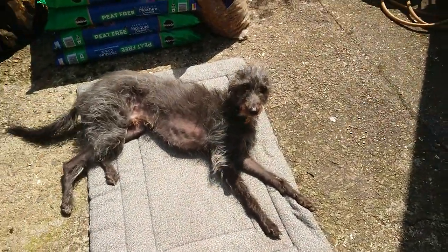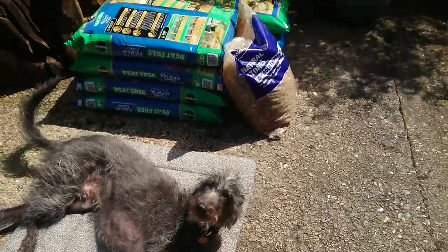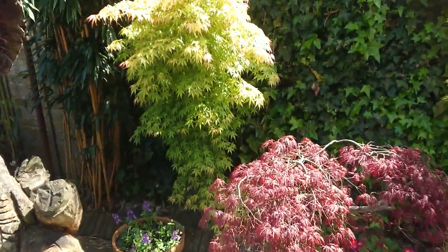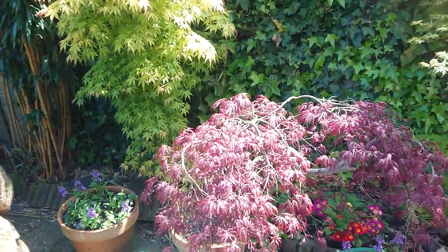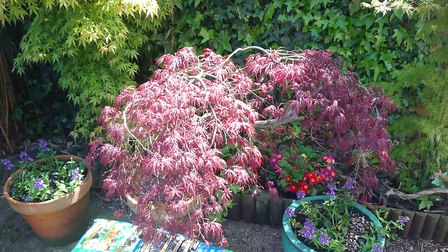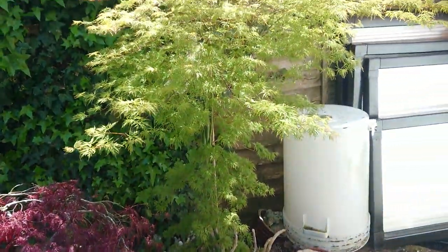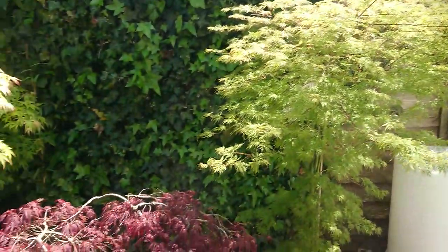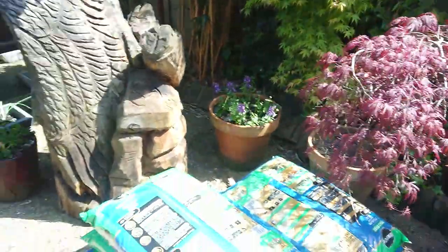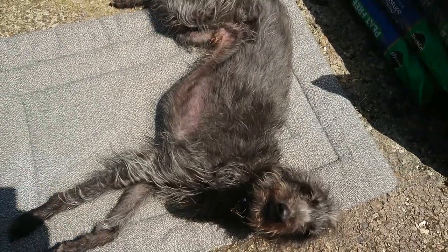Hello Vic, are you enjoying the sun? These acers are definitely enjoying the sun — and I'm enjoying the sun too. A little Bedlington Whippet Cross, full of character.